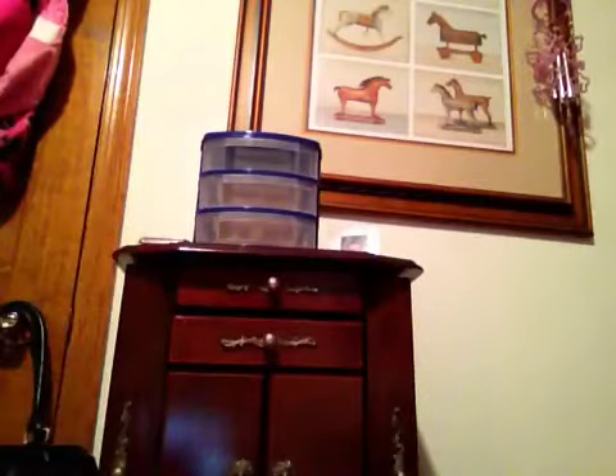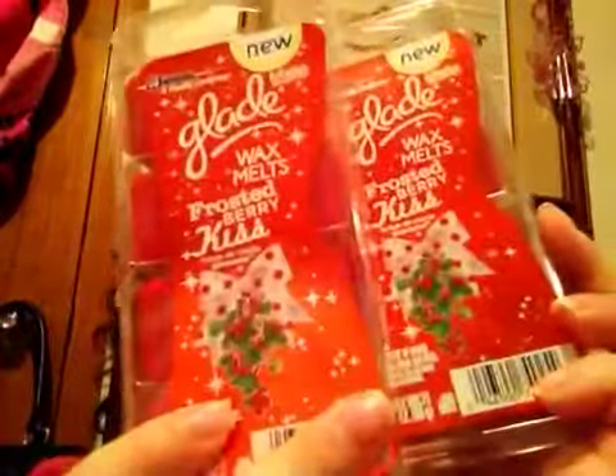And Better Homes and Gardens updated their stuff and I like it a lot. And then I got two Glade Wax Melts — I got two of them, Frosted Berry Kiss. I finally found this scent. It's just a really, really spicy cranberry type scent, but it's very strong. So I got two of those. You can find this at your local Walmart.